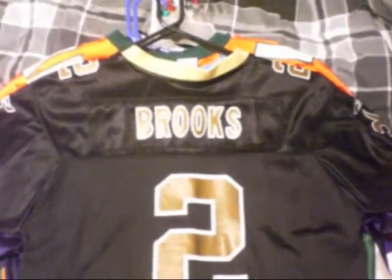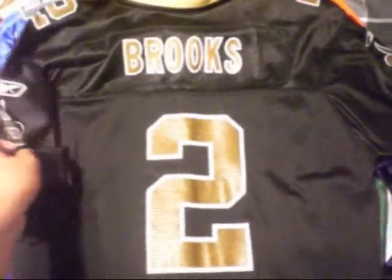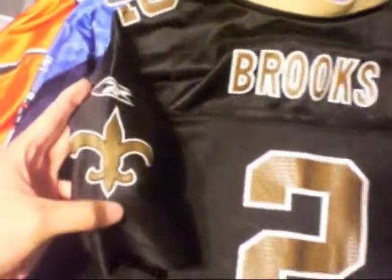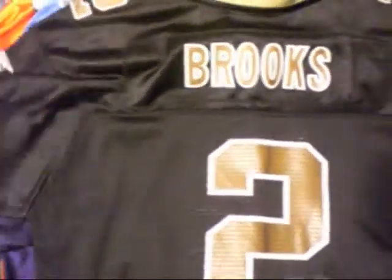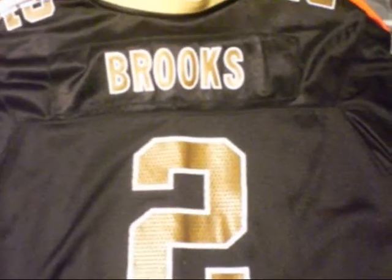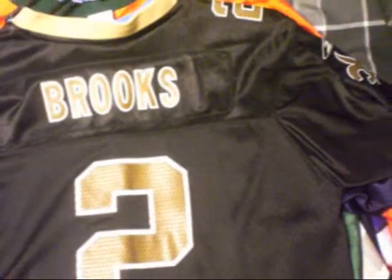The first one is a New Orleans Saints. It's a kids jersey. I got this when I was in New Orleans — my grandparents got me this. Aaron Brooks, who played for the Saints. Clean as fuck. Got the size on the bottom — size XL, kids.